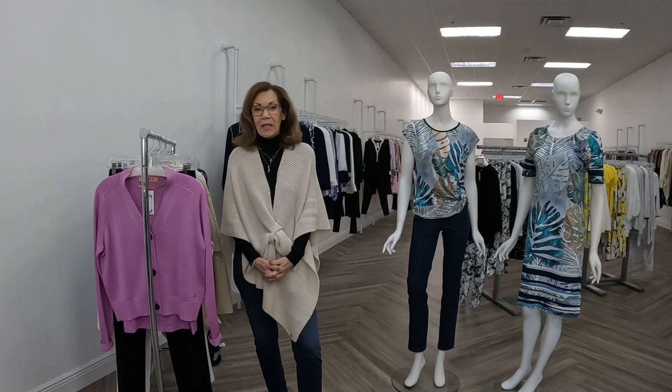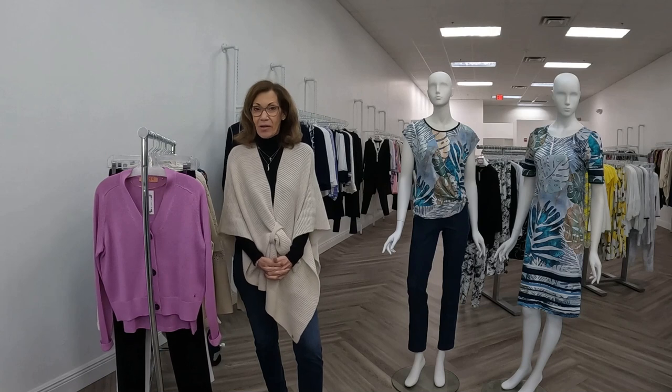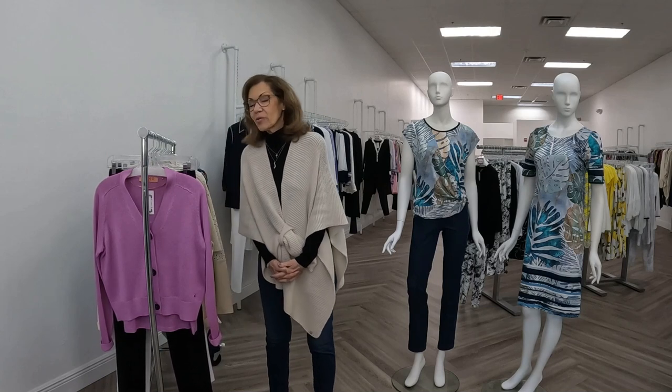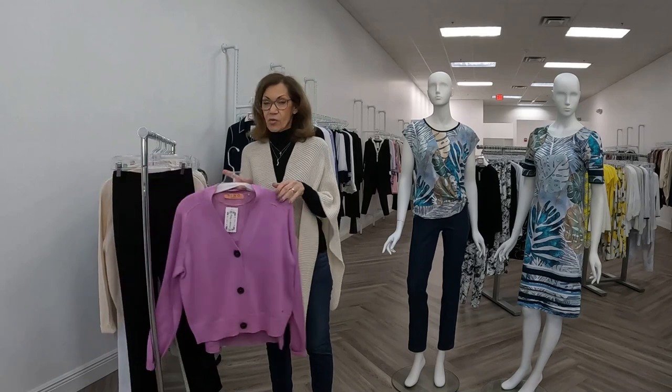Good morning, I'm Patti from Patti's Apparel. Ironically enough, this morning on one of the earliest days of the year in Southwest Florida, I'll be showing you some new resort fashions. Luckily for us, in the next couple of days it'll be back up into the 80s and we'll be able to wear items like this.